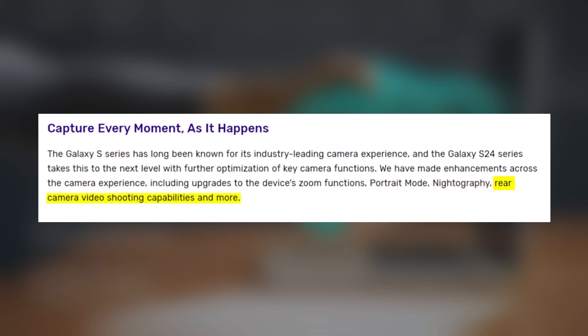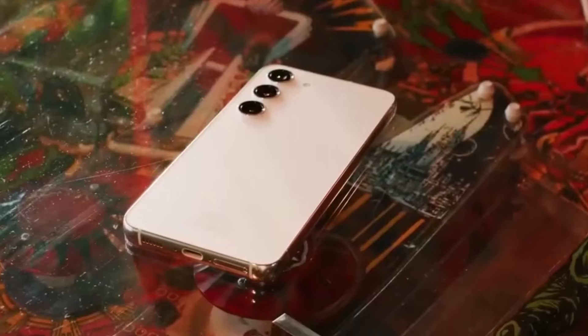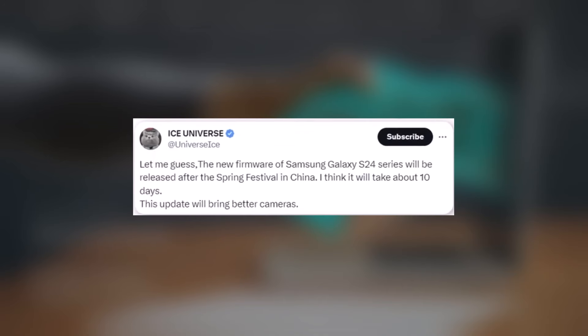As for the release date, Samsung has indicated that updates will start rolling out in February, although no specific date has been mentioned. Speculatively, we might see this update in the last week of February. Ice Universe also mentioned that the new firmware for the Samsung Galaxy S24 series will be released after the Spring Festival in China, likely within about 10 days.